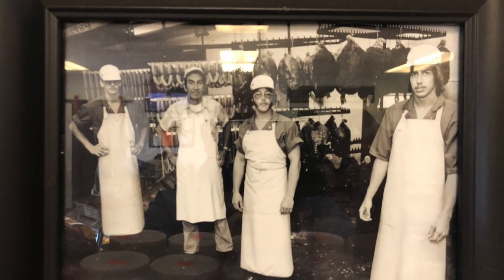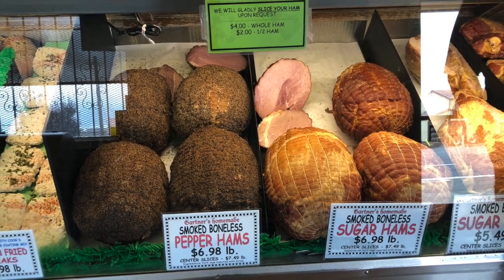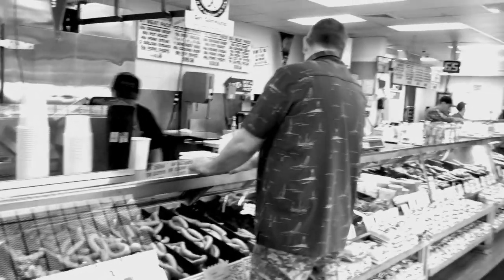Those 60 years of experience really show in the smoked boneless pepper hams — one of the customers highly recommended those. I was very tempted with the mac and cheese and stuffed potatoes. So if you want to go back in time and experience a cool butcher shop, check out Gardner's Meats if you're in Portland.